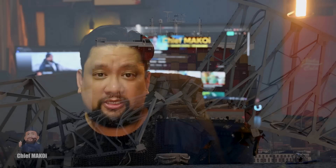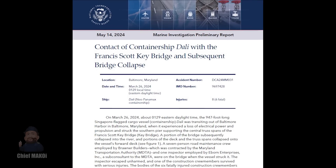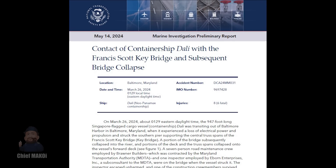A little over a month ago, I made a video analyzing the incident involving the container ship Dali, which led to the collapse of the Francis Scott Key Bridge. On May 14, 2024, the National Transportation Safety Board released a preliminary report and it confirmed a lot of the probabilities that I discussed in my video.